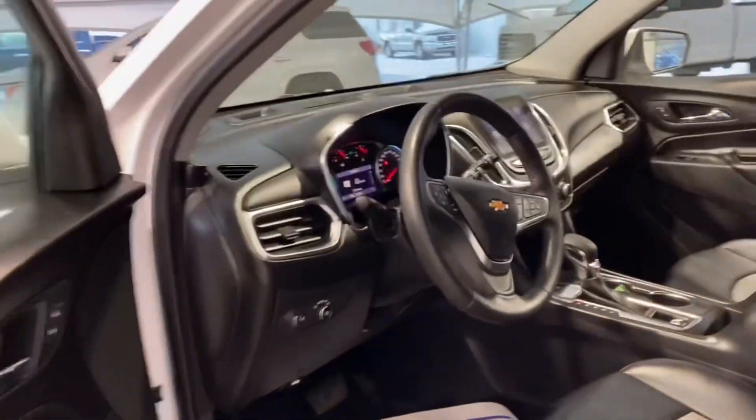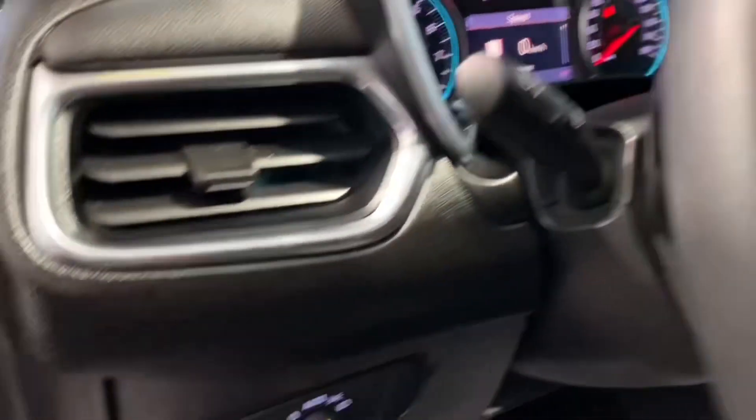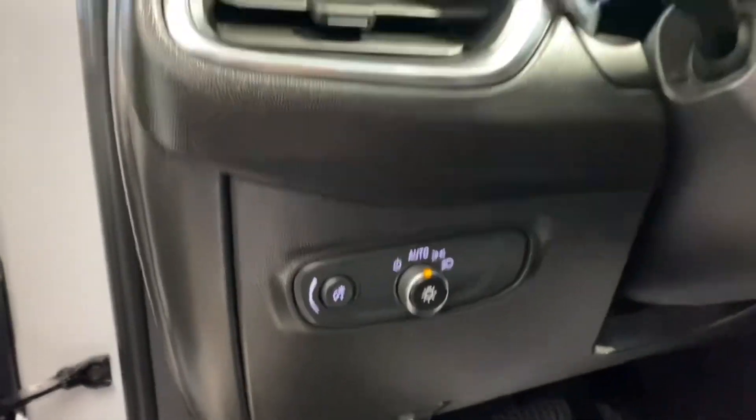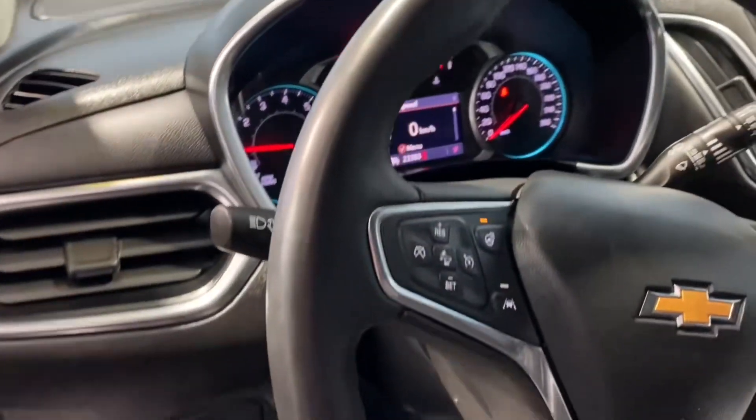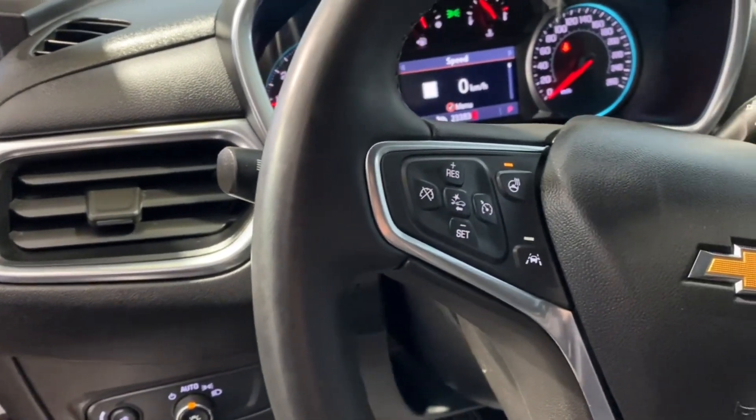Starting off with the interior, you're able to see some features that pop out right away, such as the two-tone leather. Over here on the left you're able to see the lighting controls. Up on the steering wheel are the cruise controls and the heated steering wheel button, as well as the lane assist button.